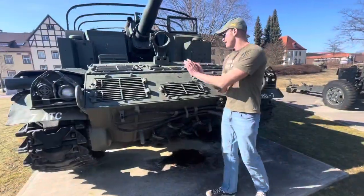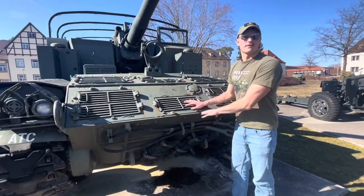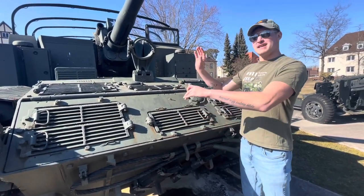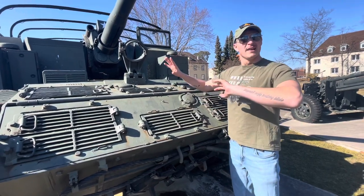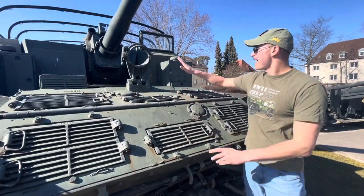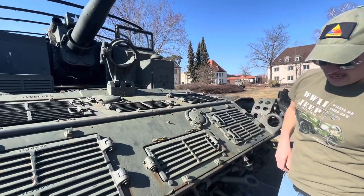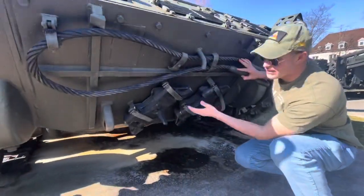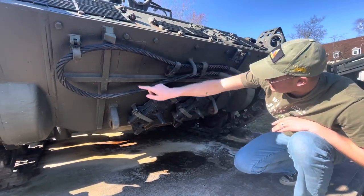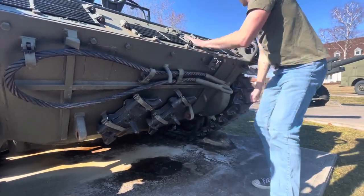A fun fact: this vehicle is actually based off the M41 Walker Bulldog chassis. It had the Continental AOS 895 450-horsepower engine, which could crank this up to about 30 miles per hour — maybe 35 to 40 if you removed the speed governor. On the front you also have your travel lock for the barrel, a big tow cable, and storage for extra track links, which you don't see too often on other vehicles. That big steel cable is all steel wiring.